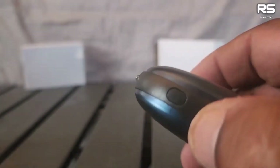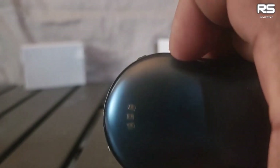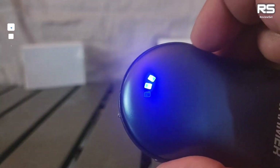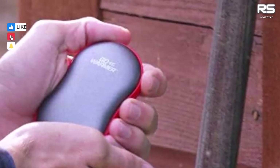Beyond their exceptional hand warming capabilities, these versatile warmers also function as flashlights and portable power banks, adding extra value to your outdoor gear collection.